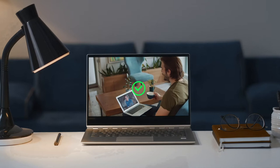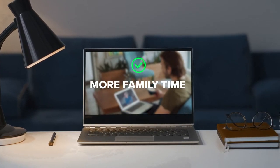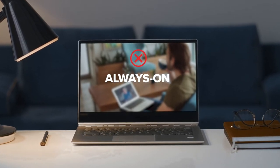Think about all the good things about remote work: flexibility, opportunities, less commute, more family time. Now think about the problems it can cause: Zoom fatigue, stress, the always-on culture.